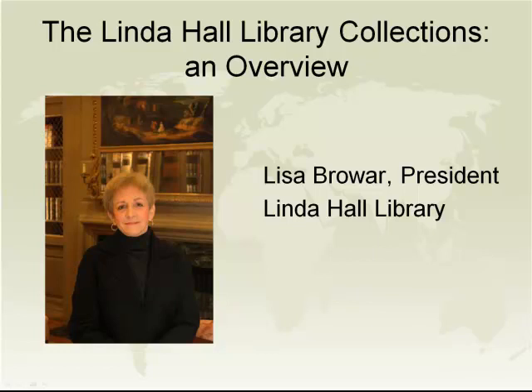Sounds like Lisa did a good job of covering the territory. Thanks, Lisa. It was a real pleasure. Just to mention that Lisa will be with us throughout the remainder of the presentation, and we'll have the opportunity to respond to questions or comments at a later time.